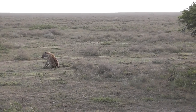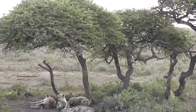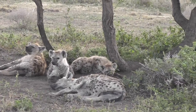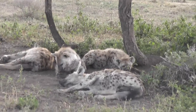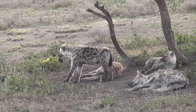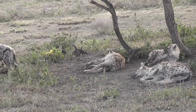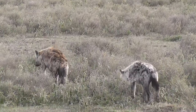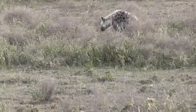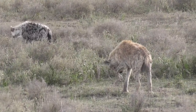Spotted hyenas live in clans of up to 80, led by the females. Even the least dominant female is higher ranking than the highest ranking male. It's almost impossible to tell the sexes apart because the females have what's called pseudo-penises, so they look exactly the same as the males on the outside. No one's really sure why they have them — it may be due to the high levels of testosterone in them. It's known that up to about 10% of females die when giving birth to pups for the first time, probably due to this peculiar anatomy. Another odd fact about hyenas is that they're more closely related to cats than dogs. There are two other types of hyenas — the brown and the striped — but both are much rarer and tend to live in more arid areas.